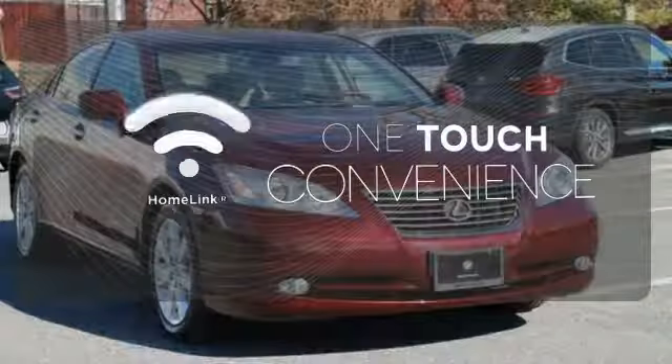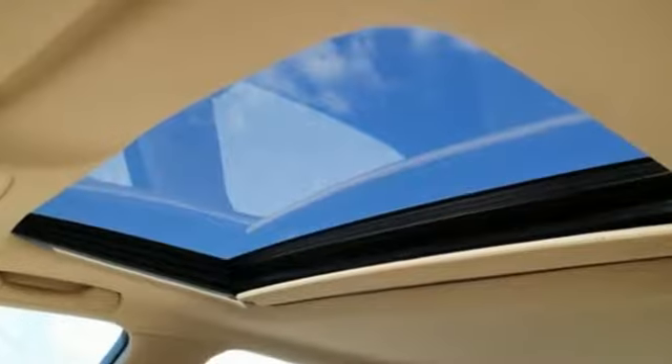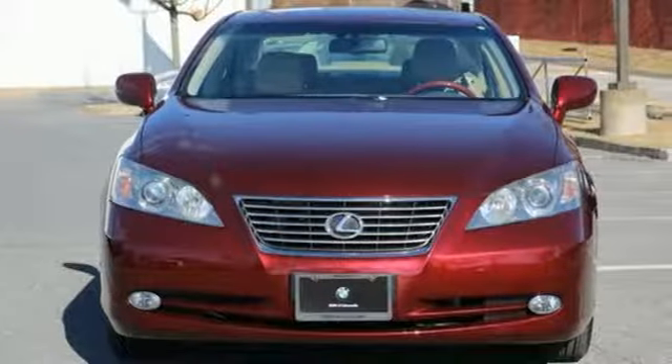one touch makes your arrival as welcoming as if you'd never left. This stunning ES350 represents the pinnacle of technology, performance, and luxury. Take it for a test drive today.